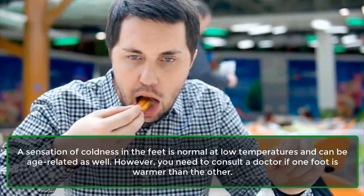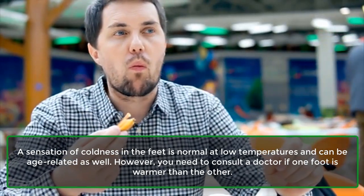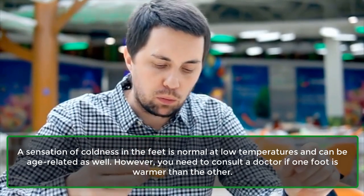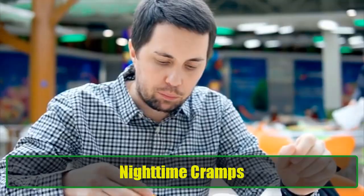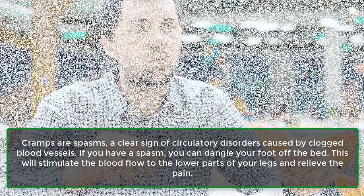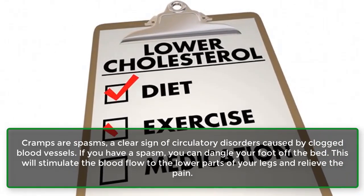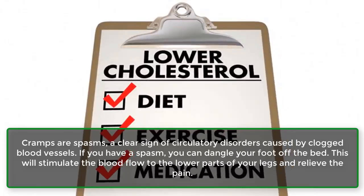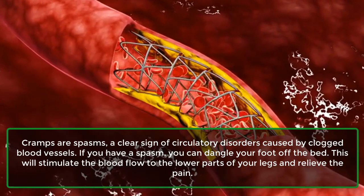Cold feet. A sensation of coldness in the feet is normal at low temperatures and can be age-related as well. However, you need to consult a doctor if one foot is warmer than the other. Night-time cramps. Cramps are spasms, a clear sign of circulatory disorders caused by clogged blood vessels. If you have a spasm, you can dangle your foot off the bed. This will stimulate the blood flow to the lower parts of your legs and relieve the pain.